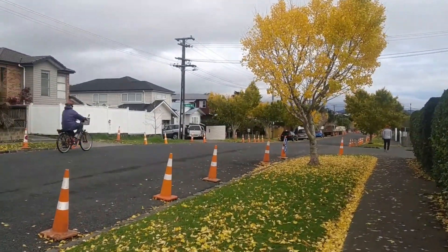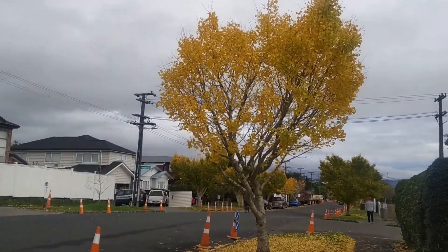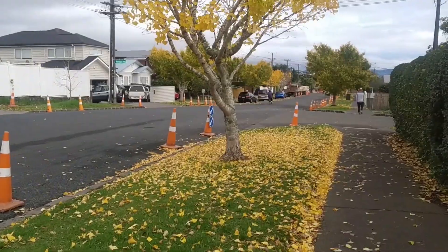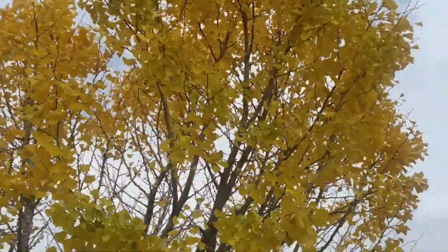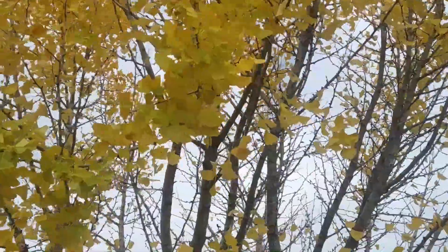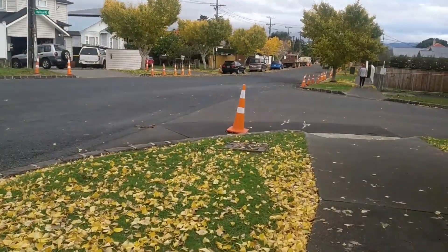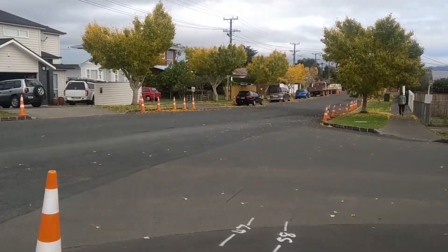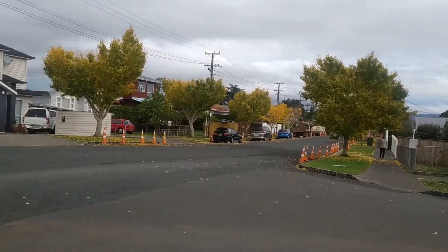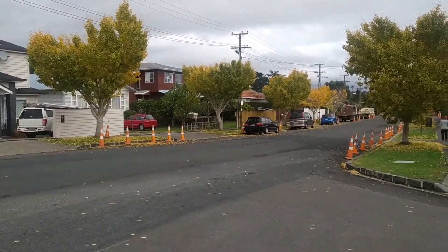This is the main road work and maintenance work. There is a dark side of the street that is not closed. The third side is not closed either.